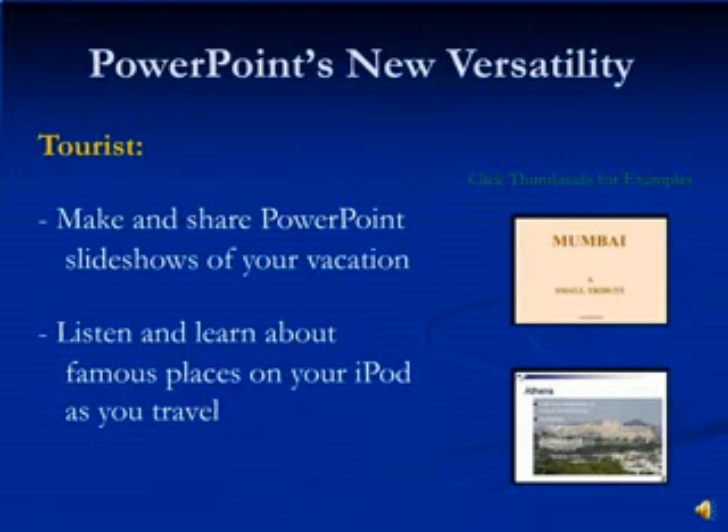Anyone who has gone on vacation is bound to take a lot of pictures. And PowerPoint has always been able to create slideshows to display all your memorable moments. Now it is possible to use those slideshows and post them online for friends, family and even other travelers to see and enjoy. Also, as you travel, why not download a PowerPoint presentation about famous landmarks and sites and listen to it as you explore it for yourself. It will be like having your own personal tour guide. Or post your own presentation to help your fellow travelers and share the experience.